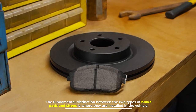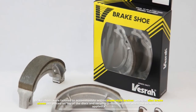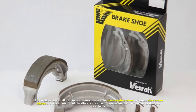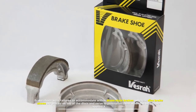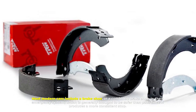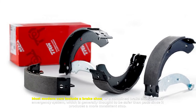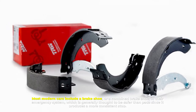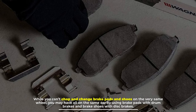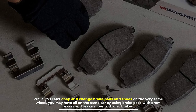Number four: position. The fundamental distinction between brake pads and shoes is where they are installed in the vehicle. Brake shoes were tailored to fit within drum-style brakes, whereas disc brake pads are placed on top of the discs and pressurize them when the brakes are applied. Most modern cars include a brake shoe in their emergency system, which is generally thought to be safer than pads since it produces a more consistent stop. While you can't mix brake pads and shoes on the same wheel, you may have both on the same car — brake pads with disc brakes and brake shoes with drum brakes.